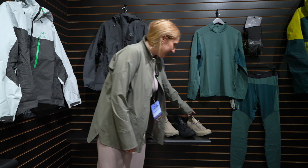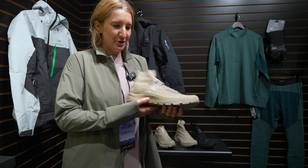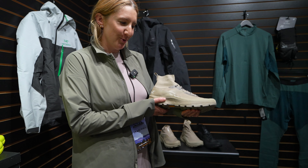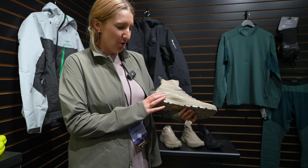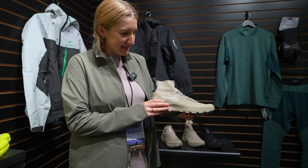Let's start off with the Arcteryx Vertex Gore-Tex — which has just enough X's in it for me to not stumble over. The Vertex Gore-Tex is building on a trail shoe that we launched in spring, but this is the Gore-Tex version of it.